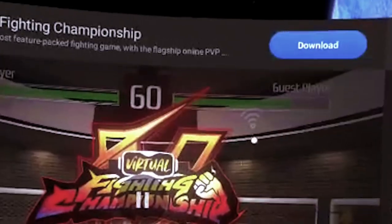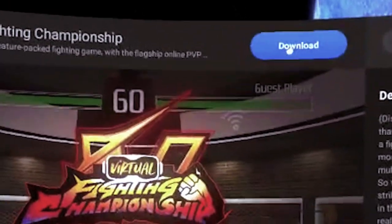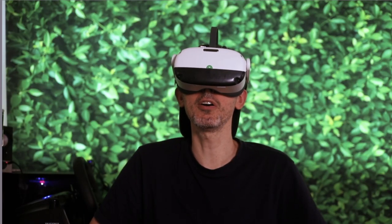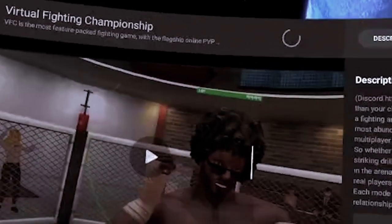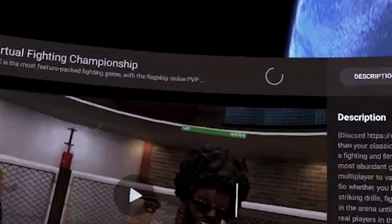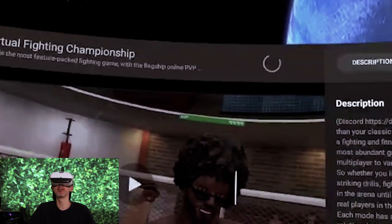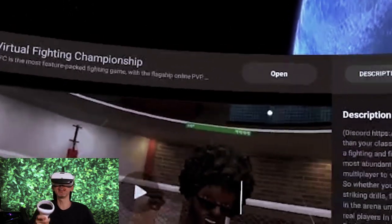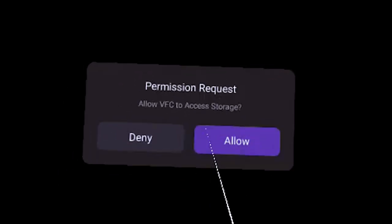All you have to do is click on the download button. I'm going to fast forward this section so you don't have to wait for the app to fully download. After the app has downloaded, the icon will start to turn, which means it is installing inside of the VR headset. Depending on your internet connection, it will be faster or slower, so make sure you're on the fastest network available. Now we click on Open, and the app is loading — it's asking for a permission request, so I click Allow, and also for the microphone.